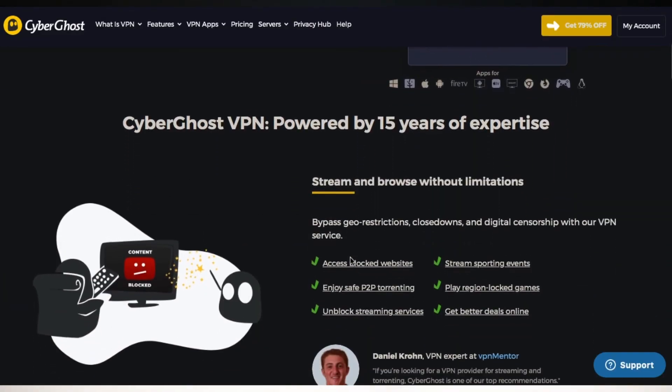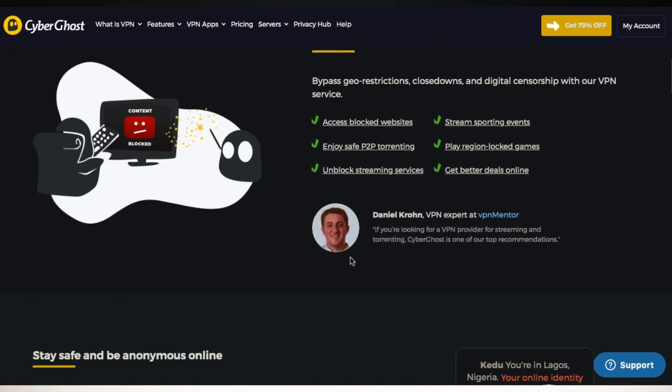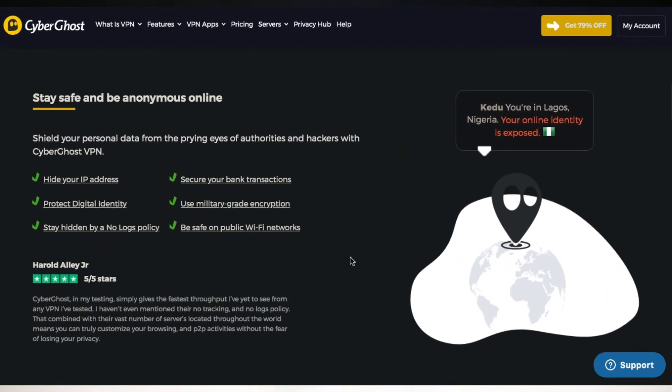At number 4, we have CyberGhost, one of the most reviewed VPNs on this list via Trustpilot with over 9,000 reviews. A lot of the features here you'll get pretty much on the other VPNs I mentioned. They work with Netflix, BBC iPlayer, and more. Their servers are optimized for torrenting and they of course keep no logs.